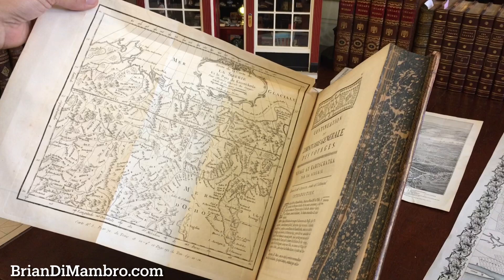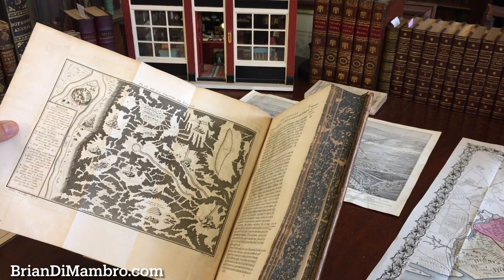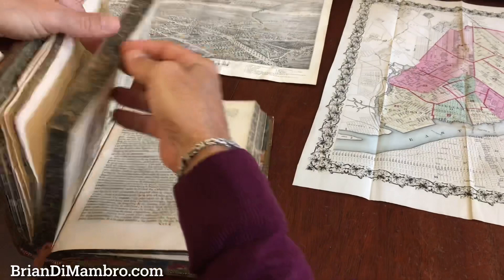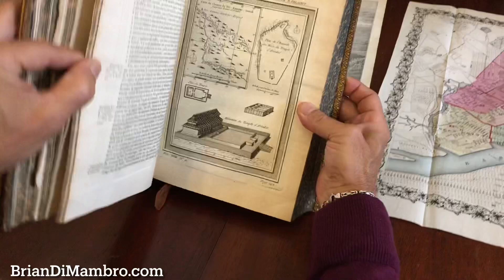There's the Kamchatka peninsula, above North Korea and so on. As we go through, we find various folding plans, views, and maps. Here is a plan of the idols, temple, and religion of the Mongols. And here is another one that has both a map and an image of an ancient temple.